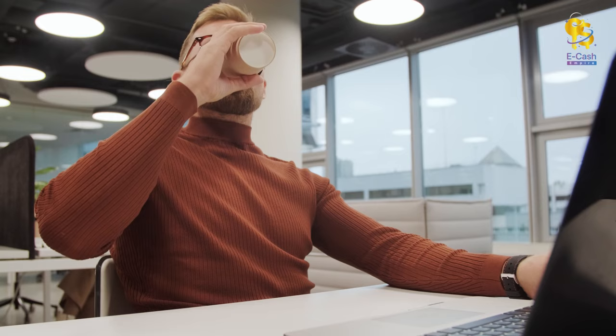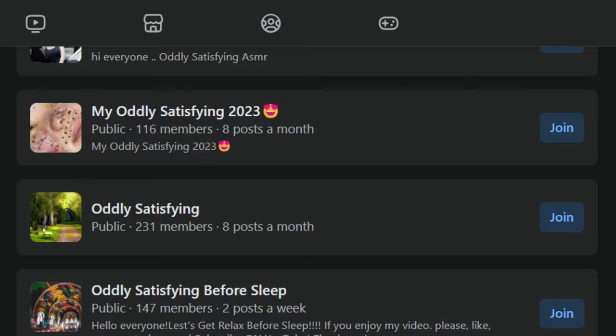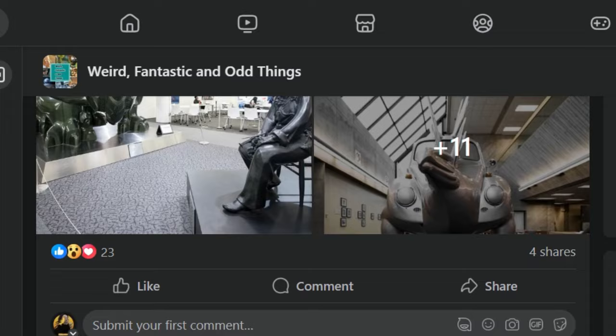So here's the plan. You can either click on the link and watch the video yourself to earn money, or get 1,000 people to watch it. Copy the link and head over to Facebook. Search for folks who love oddly satisfying videos by typing 'oddly satisfying' in the groups section. Choose public groups to join — for example, there's one called 'Weird, Fantastic and Odd Things' with almost 1 million members and lots of engagement. Once you're in the group, pick a post with good engagement, then create your own post with the link to the video describing it as oddly satisfying. With over 800,000 people in the group, you're bound to get plenty of views and earn some cash.